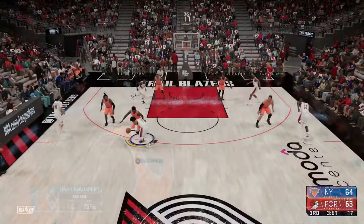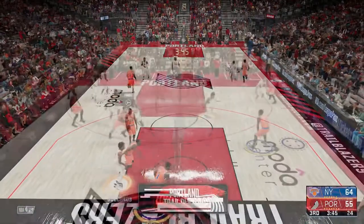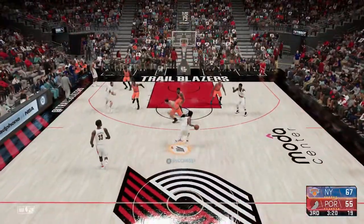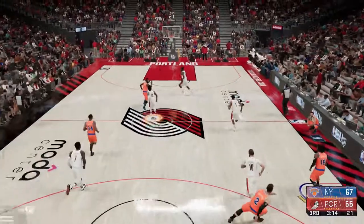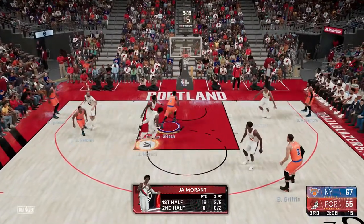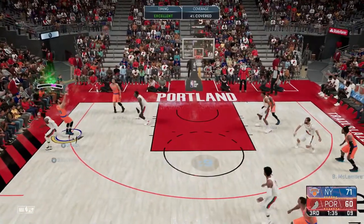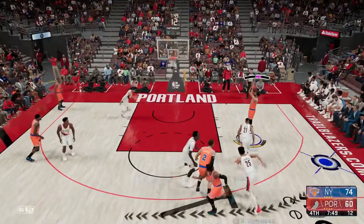Shumpert was signed in free agency and has been a decent pickup, but Ja Morant comes right back at him - gets the takeover with that dunk. This team with Ben Simmons and Ja Morant is really hard to stop when they keep going into the paint. The animations they get are unstoppable - you just have to force them to shoot. That's what I want to do in Season 3: draft one of these OP slashers like Ja Morant or Ben Simmons, someone that can really slash and make life easy.